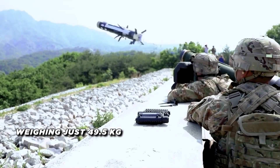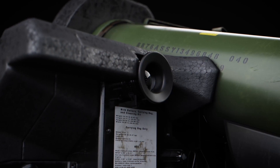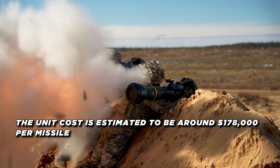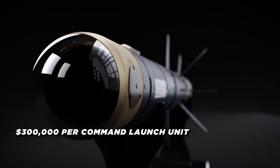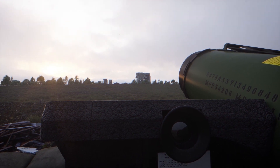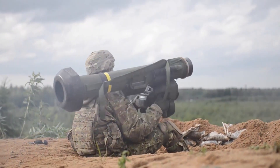Weighing just 49.5 kilograms for the command launch unit and missile combined, the Javelin is highly portable and easy to use, making it a favorite among infantry forces. The system's modular design allows it to be fired from a variety of ground and vehicle-mounted launchers, further enhancing its versatility. The unit cost is estimated at around $178,000 per missile and $300,000 per command launch unit, making it relatively expensive but highly effective. The Javelin's proven performance and widespread adoption by militaries worldwide have made it a benchmark for modern anti-tank guided missile systems.